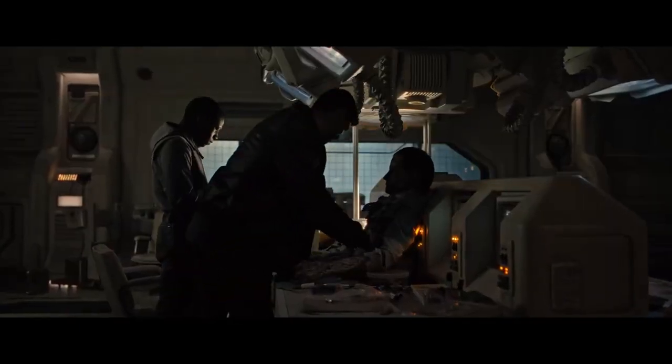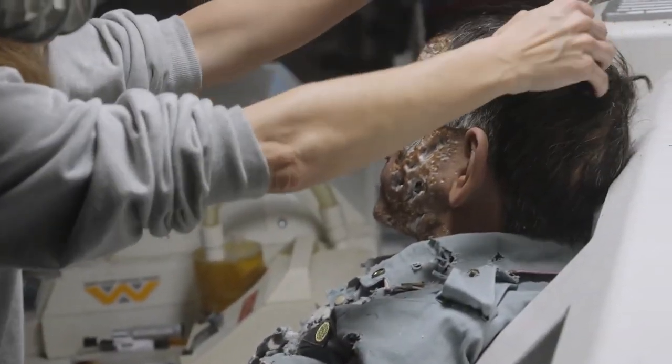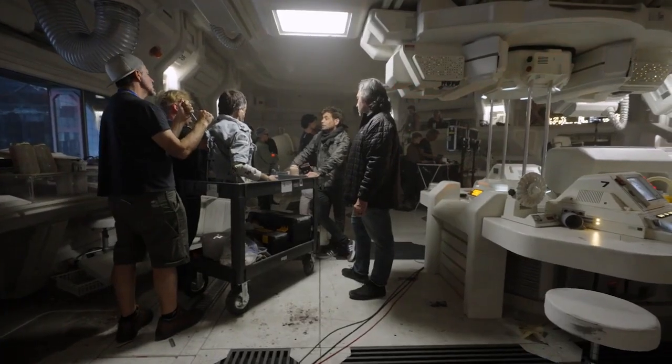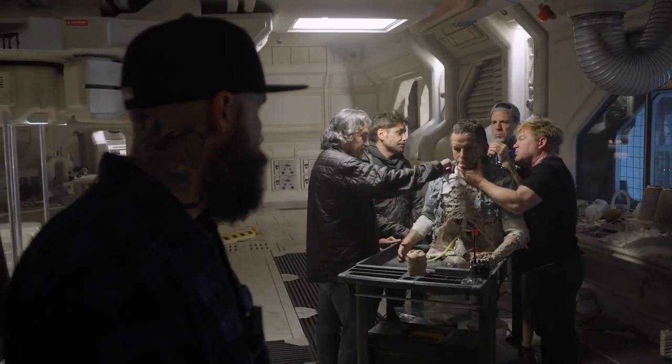So then came the moment to decide how Rook's going to look. And we thought, well, it's going to be a robot — it can't look like anybody. In the world of Alien, you've seen some likeness being repeated many times. So we thought Ian Holm would be the perfect Rook.